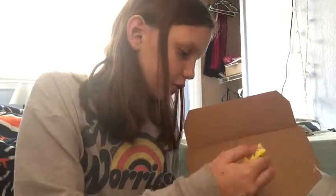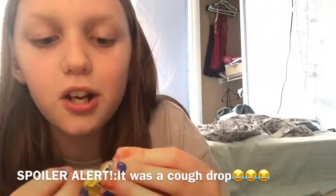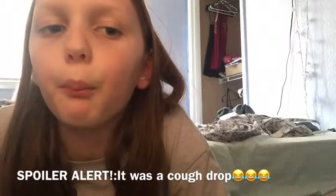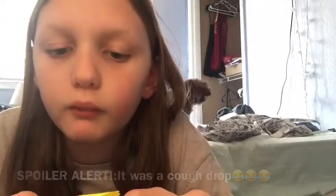Next up, there's a whole bunch of these little things — three of them. They're menthol candy, honey and lemon. Let's try it. It looks like a cough drop. Oh my gosh, this is literally a cough drop.